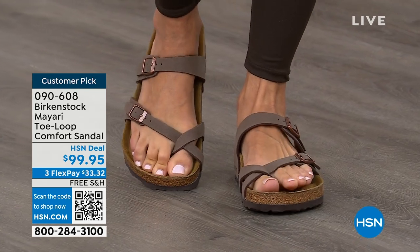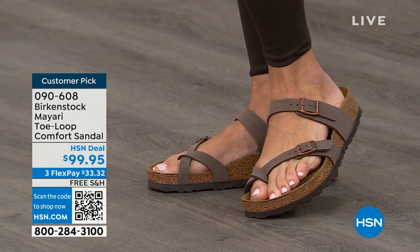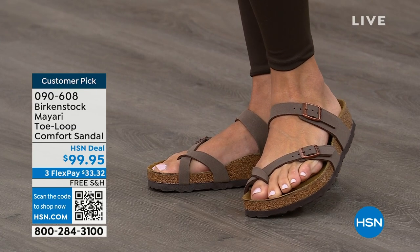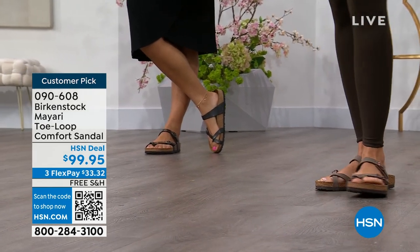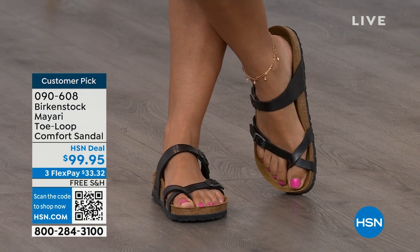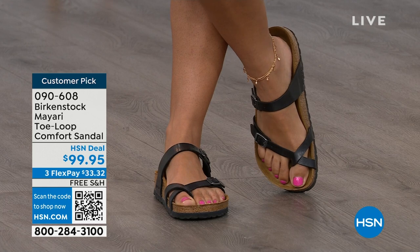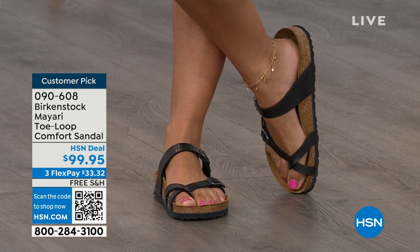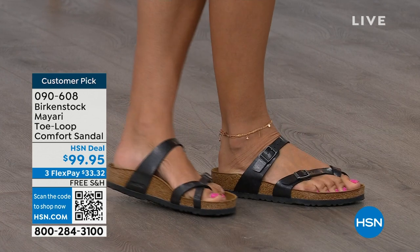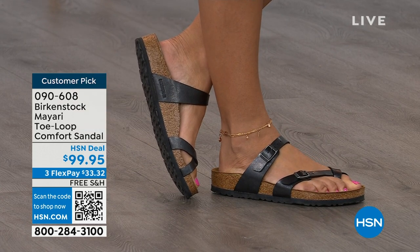I love that it has two fully adjustable buckles. That second strap is going to come up higher on the foot, holding you into that footbed, and those adjustable buckles are going to make it your perfect fit. I think this is a really pretty gladiator-inspired sandal. It looks elegant on the foot. Dress it up, dress it down — it doesn't matter what you put on with your Birkenstock. Whether it's a dress, shorts, or leggings, this is going to be your go-to shoe.